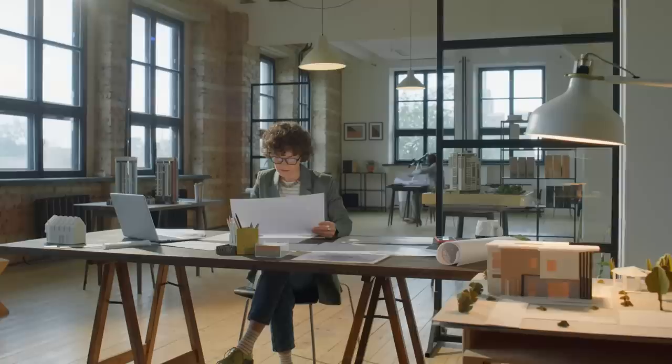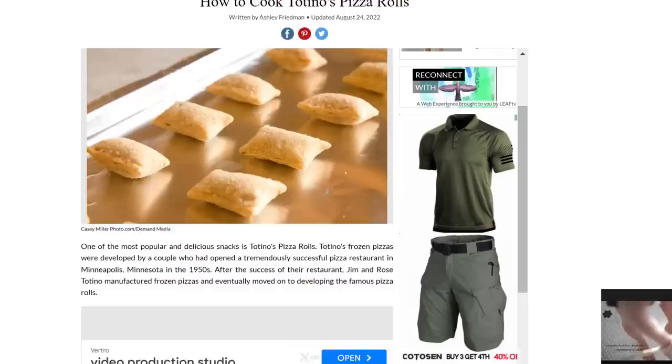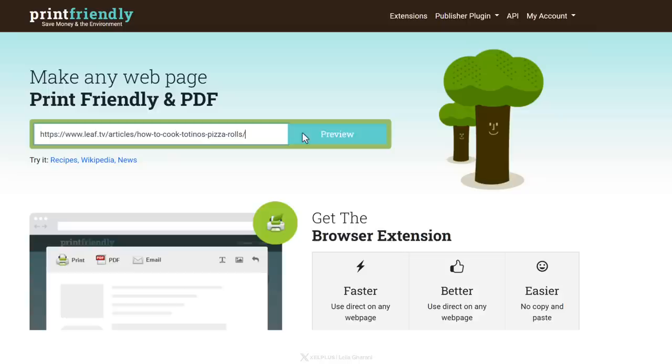Next up is a website called Print Friendly. It lets you optimize any website for print and PDF format. For example, let's say you want to create a PDF with the content of a website — if you just print it normally, there are going to be lots of empty spaces and placeholders scattered throughout, which isn't pleasant to read. With Print Friendly, you simply paste the URL of the website you want to print into the box, and it converts and compresses it. Look at this — it already looks so much better.